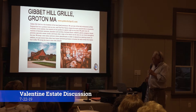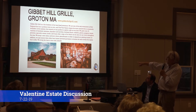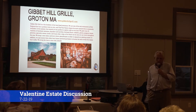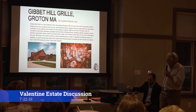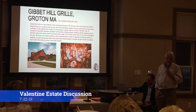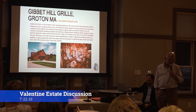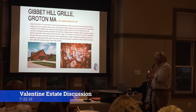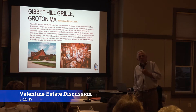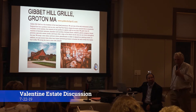My favorite — the Gibbet Hill Grill. This is in Groton. This is a farm and they grow all their own stuff. They have the Gilbert barn. I called the company and asked the manager. She forwarded my question to the owner. The Gilbert barn is a beautiful barn. I asked, 'How much did it cost you to renovate your barn?' The guy got back to me and said, 'You figure $500 to $700 a square foot.' And I said, 'Nice talking to you, thank you very much.'